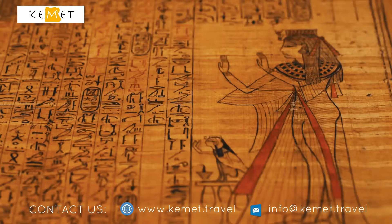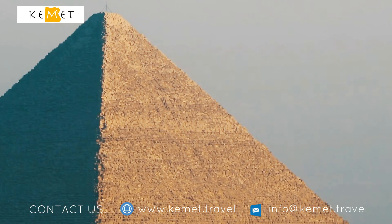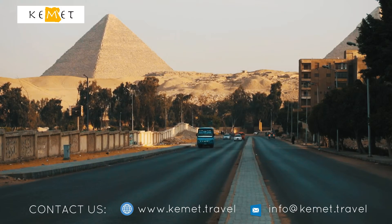The Grand Egyptian Museum should open in 2020. It is also expected to significantly boost tourist numbers in Egypt. Serge Rombi, Euronews, Cairo.